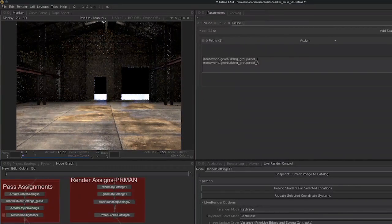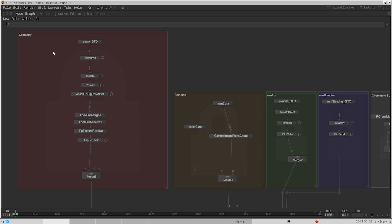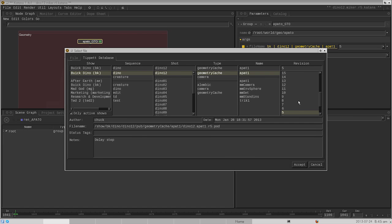A huge advantage of Katana is the transportability of a lighting setup — it's basically a copy and paste. We can set up a template, hand it off to lighters, and once they're working on a shot, if there are updates that need to happen we can get those out to them.